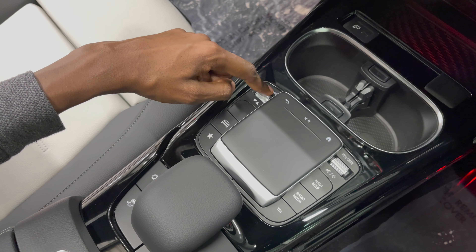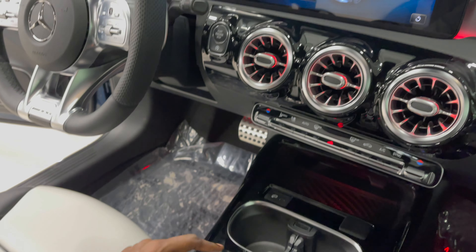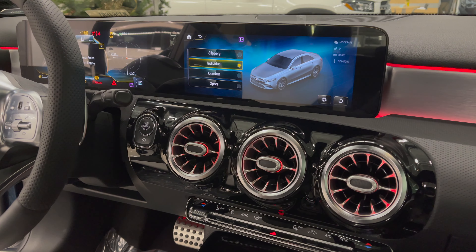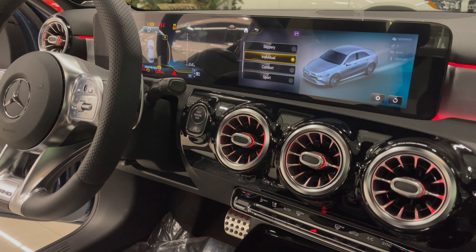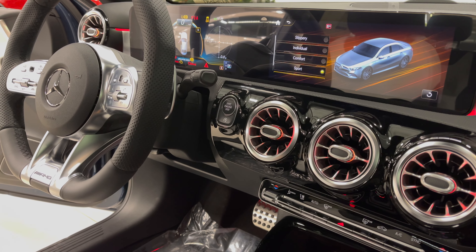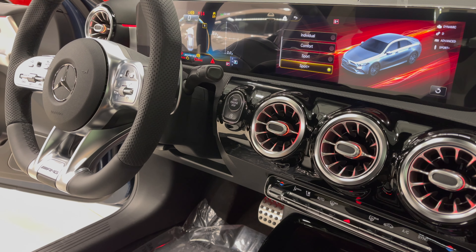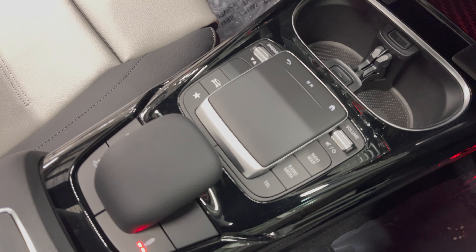Dynamic select options are right here. I'm going to press the ignition and show you the dynamic select options. Starting from the very top you have a slippery mode, individual mode, comfort mode, sport mode, and a sport plus mode, which offers you different drive configurations for your car.